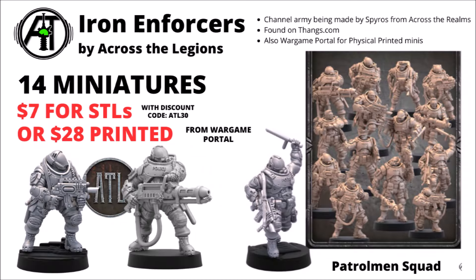Next up, I thought I'd throw in the channel army that Mr. Speaross from Across the Legions has been building, taking some hints and designs from channel viewers. These guys are the Iron Enforcers — a militant police force from the distant future, very chunky, heavily armed bruisers with a mix of laser weapons and all sorts of special weapons including a flamethrower. The initial offering this month is the Patrolman Squad — 40 miniatures including a variety of special weapons — available via the subscription on Fangs with new miniatures each month, currently $7 for the STLs with code ATL30, or $28 printed from Wargame Portal.